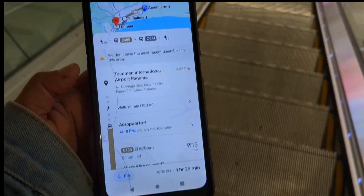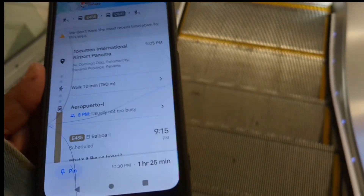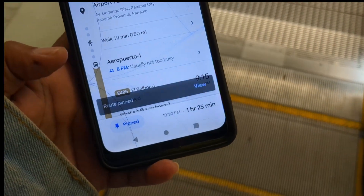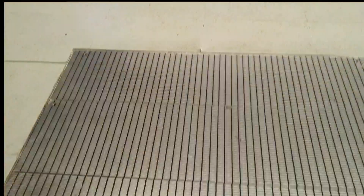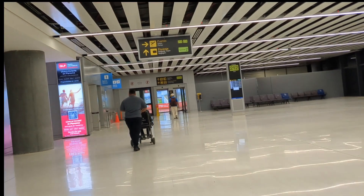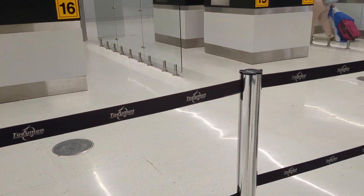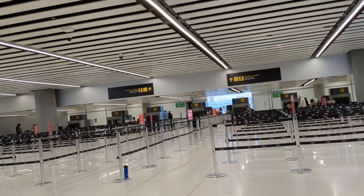Before you get to Panama, you can look up directions on Google Maps and select your destination as well as your starting point at the airport. Click on the bus icon to pull up the different public transportation routes available. You can choose a time you think you'll be off the plane and through customs, and look up several different times for buses or trains around your expected landing time.